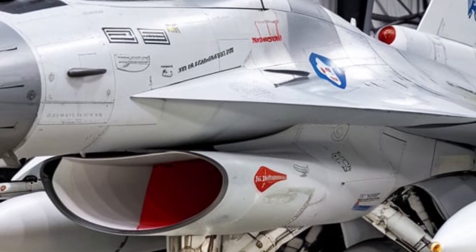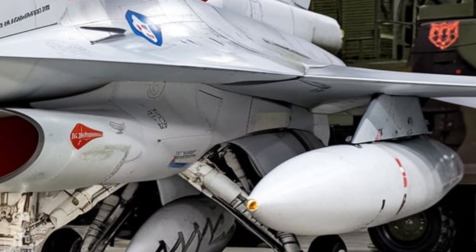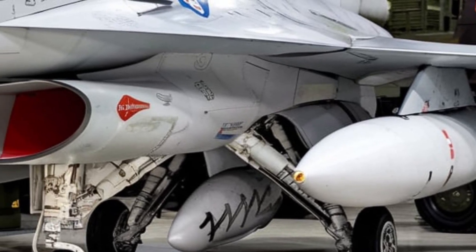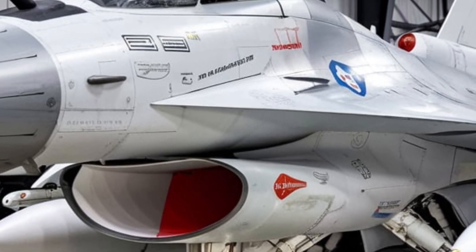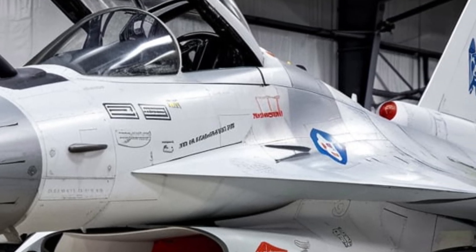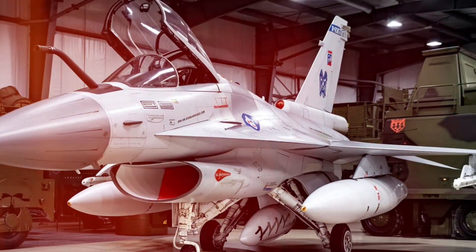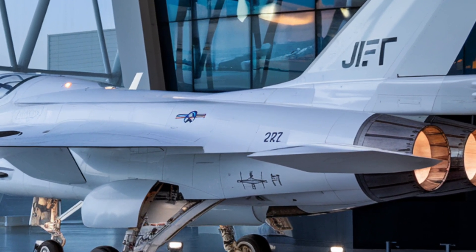Performance and Combat Capabilities. The JF-17 Thunder is a highly maneuverable aircraft capable of engaging enemy aircraft, ground targets, and naval threats with high efficiency. Performance specifications: maximum speed Mach 1.8 (2,205 km/h), combat range 1,352 kilometers with external fuel tanks, service ceiling 55,500 feet, and a thrust-to-weight ratio of 0.95 with afterburner.